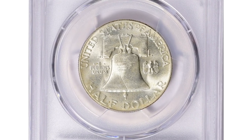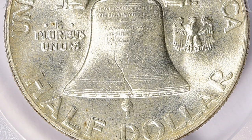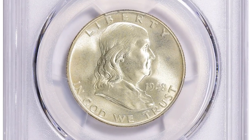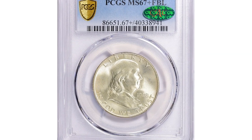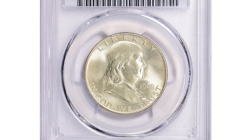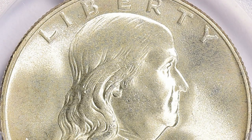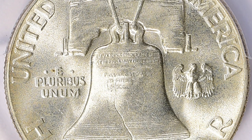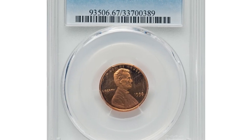Moving on to this 1948 Franklin half dollar in MS67 plus condition with full bell lines — a scarce superb gem. The 1948 Franklin half dollar is a rare coin highly prized by collectors, particularly sought after in MS67 plus grade, indicating the coin is in almost perfect condition with very few visible blemishes or flaws. One of the most important features is the full bell lines designation, referring to the lines on the Liberty Bell that appear on the reverse of the coin. This superb gem sold for $13,050 with Byerswee at Great Collections Auction.